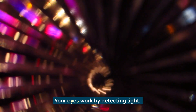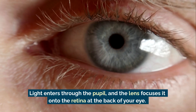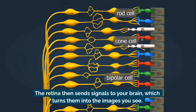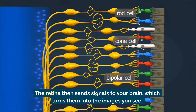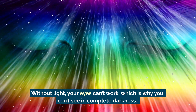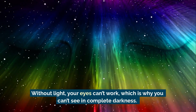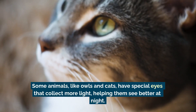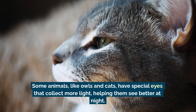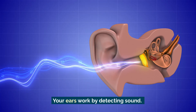Your eyes work by detecting light. Light enters through the pupil and the lens focuses it onto the retina at the back of your eye. The retina then sends signals to your brain, which turns them into the images you see. Without light your eyes can't work, which is why you can't see in complete darkness. Some animals, like owls and cats, have special eyes that collect more light, helping them see better at night.